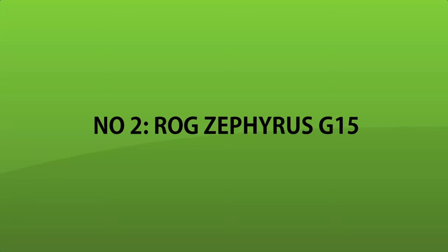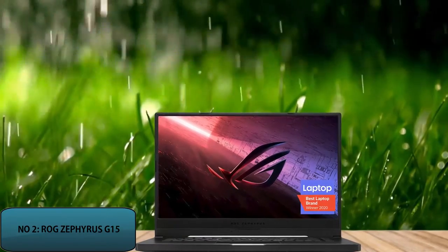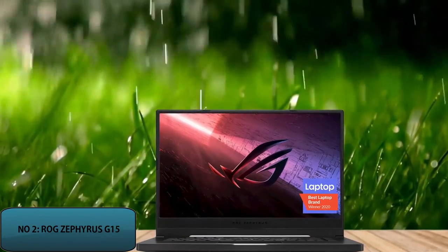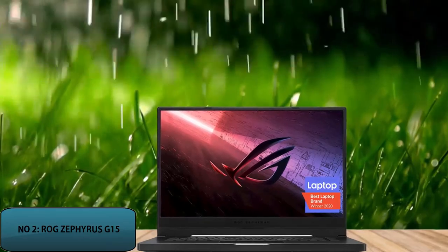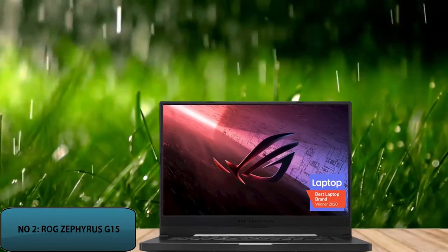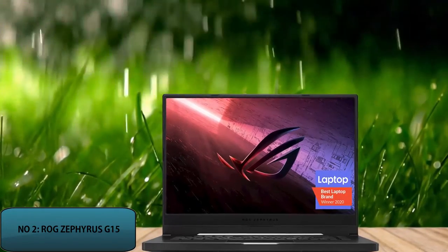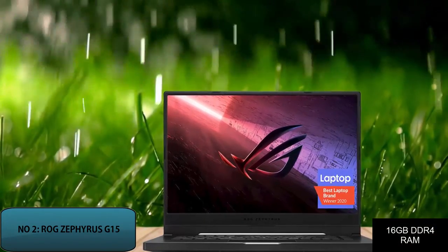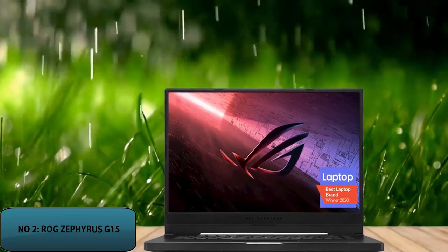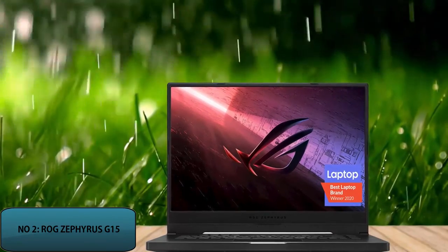Number 2: ROG Zephyrus G15, 2020. The next laptop added to our top 5 music production laptops is the ROG Zephyrus G15. This laptop is ideal for music developers as well as gamers, and it supports software that consumes a lot of processor power. With 16GB of DDR4 RAM and 1TB of SSD, it is highly suitable for companies where the workload is very high.